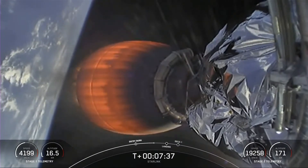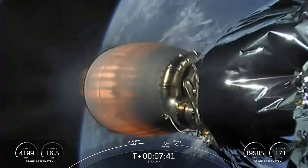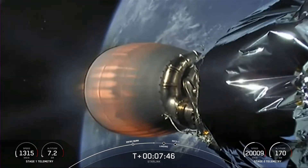Now if we didn't do that entry burn, the first stage would come in very quickly and the aerodynamic forces could cause it to rip apart. That's why we do the entry burn.